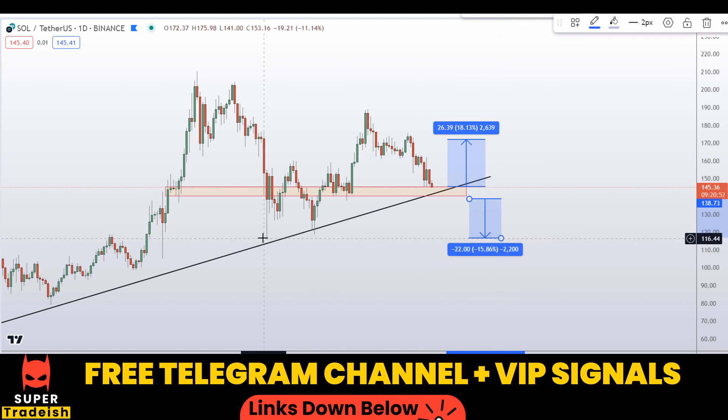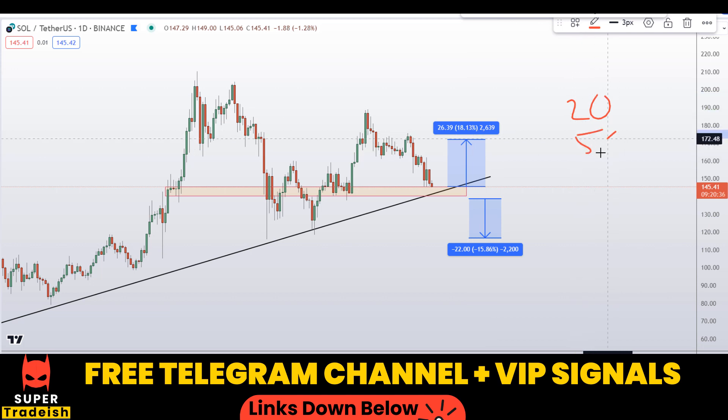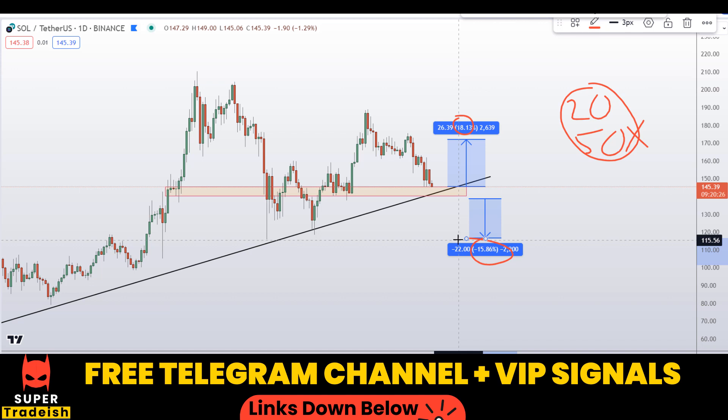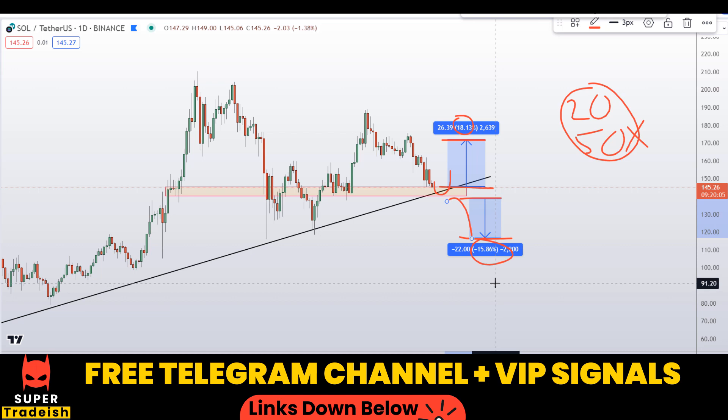I can also go short after confirmation from my VIP channel. My first take profit would be somewhere before the recent lows, gaining around 16% without leverage. With leverage like 20x or 50x — which I typically use in my VIP Telegram group — you multiply these percentage gains accordingly and do the quick math yourself. That's exactly what we do in the VIP group: timing entries precisely for longs and shorts to make money regardless of whether the market goes up or down.